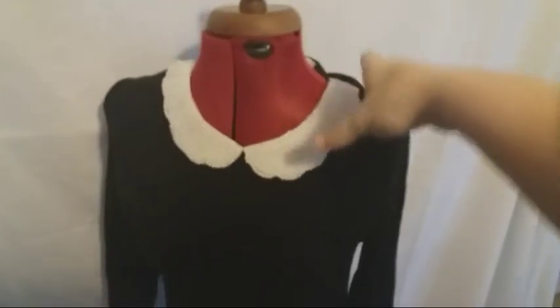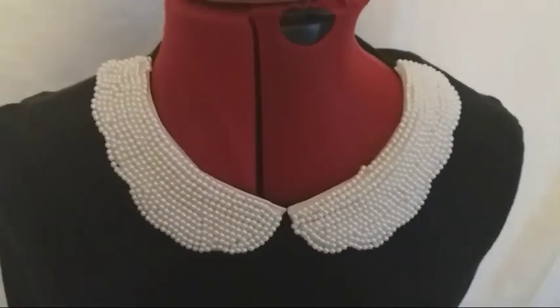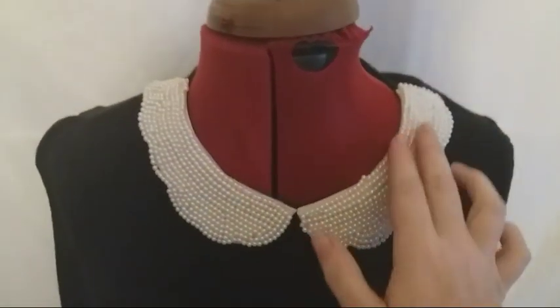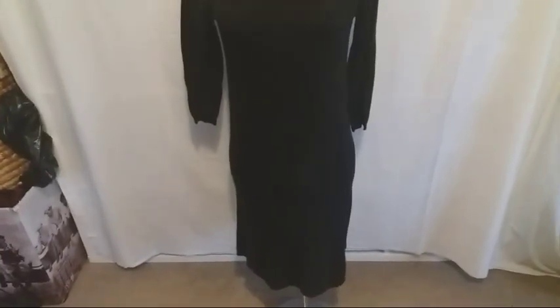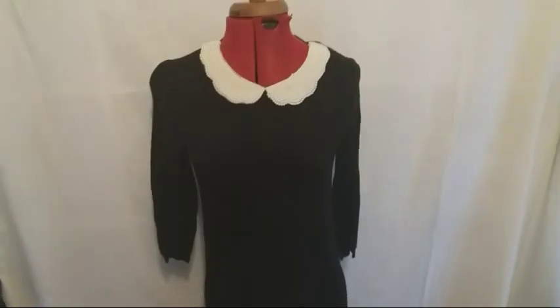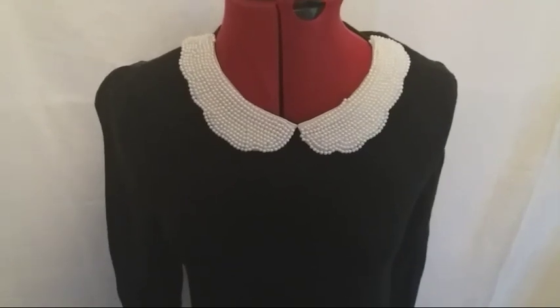Here's a cute little dress from Next with a cute little Peter Pan collar with little beads on it — it's so cute. I would keep it but it's a size 10 so it's not going to fit me. I'm a 12 to 14, so that's a shame, but someone will want it hopefully. That was from the 50p stall as well.